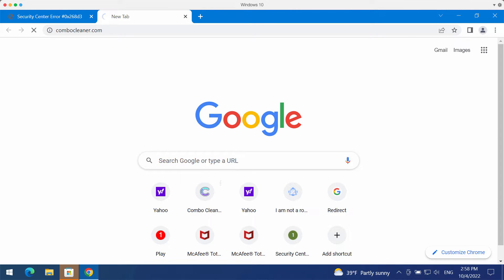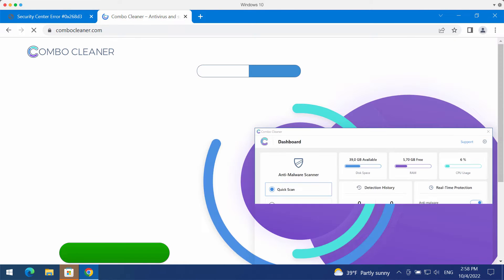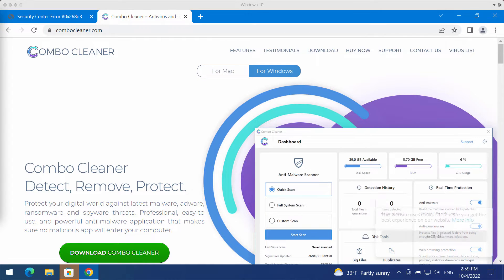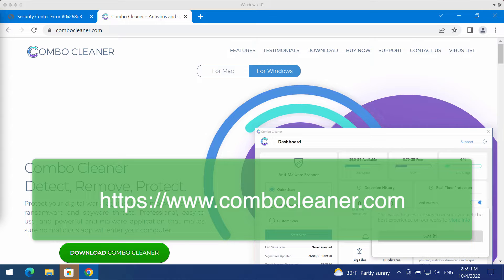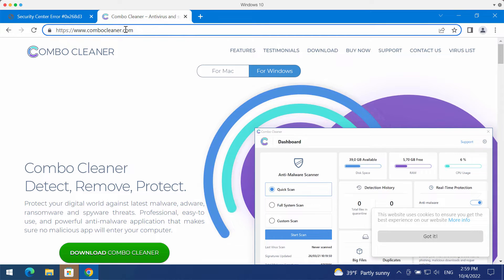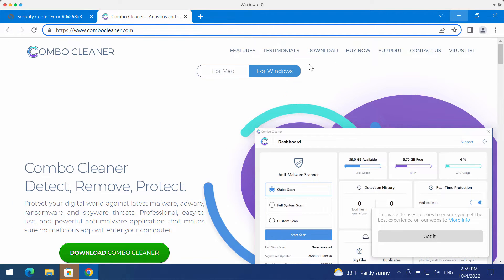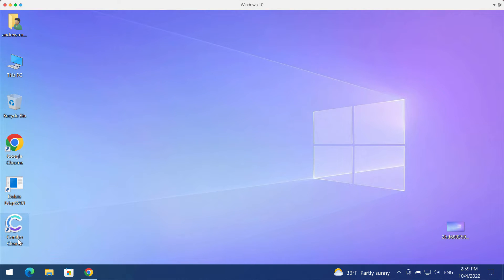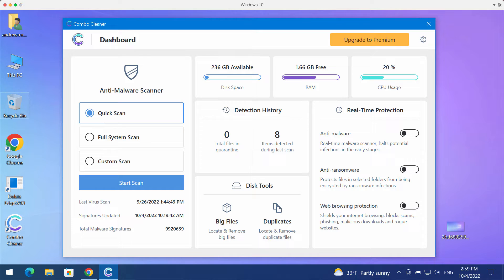I recommend that you investigate your computer with the help of ComboCleaner antivirus in order to detect and eliminate all other threats from your system. You may get ComboCleaner on the official page ComboCleaner.com. Download the program, install it, and start investigating your system with its help.